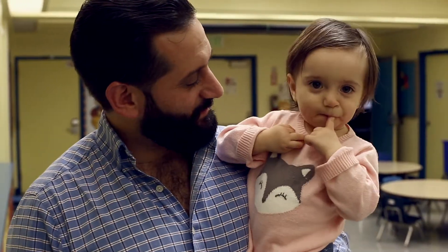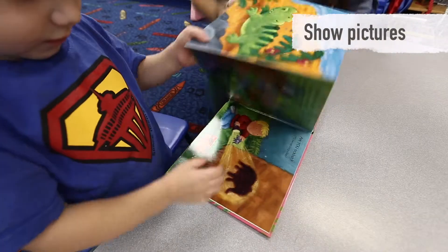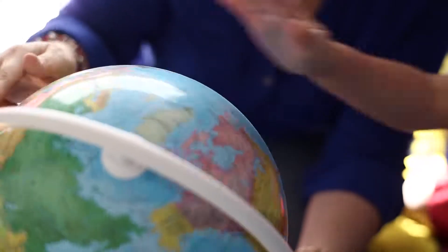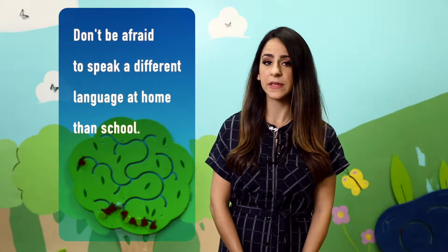Simply talking to your child is the most important thing you can do. Talk about everyday experiences, show your child pictures, and tell him or her stories that they can relate with. Don't be afraid to speak a different language at home than at school.